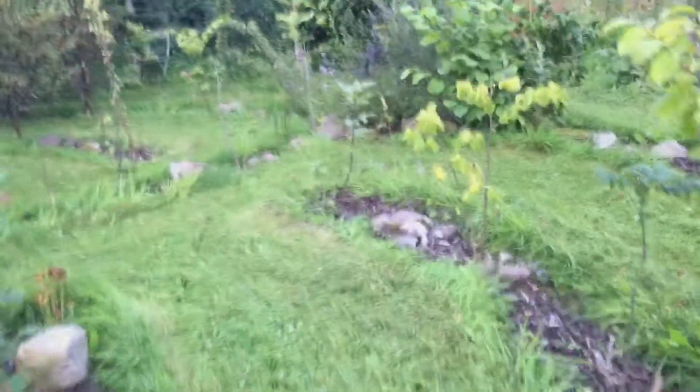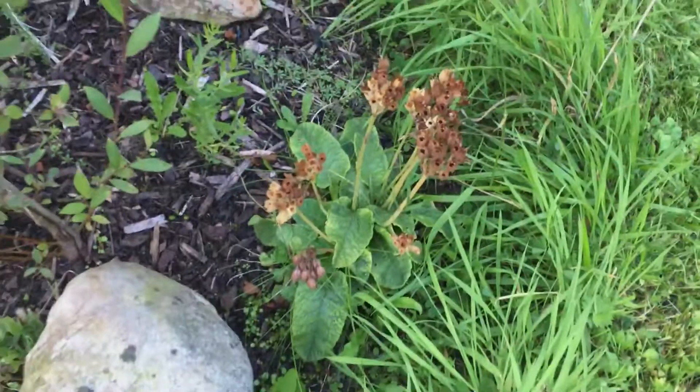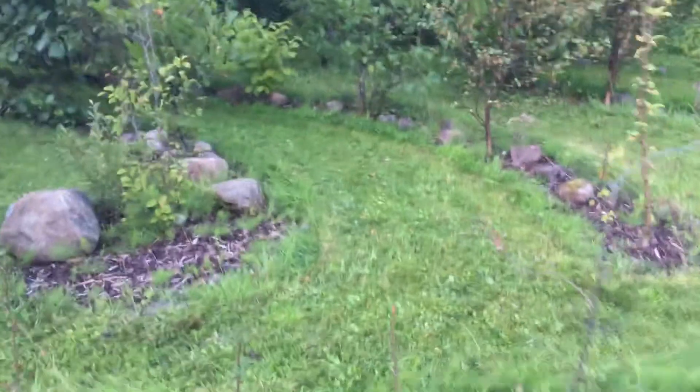We're pretty much coming to the end. We still have some cowslip seeds here — let them do their thing when they want to do it, and spread. Cowslips are really good here.